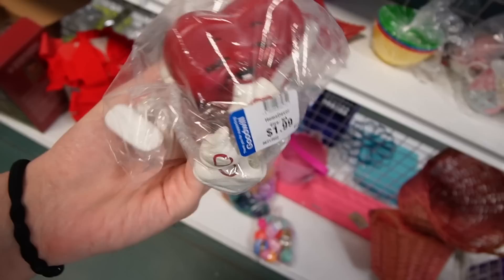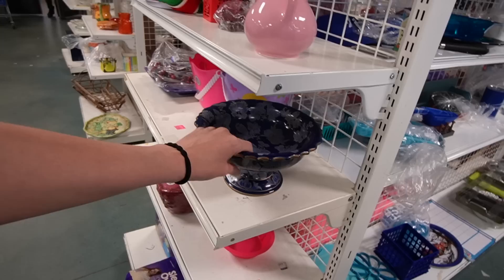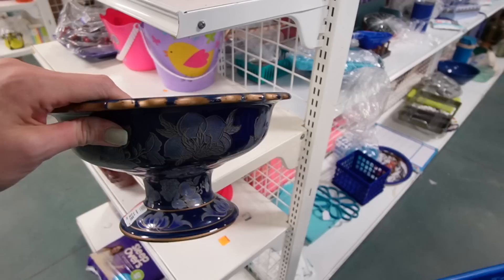Those hearts are super kitschy. What is this fancy glass? Made in China. I love the color of that, but it's very contemporary.